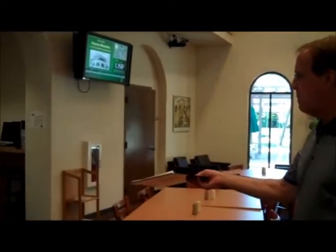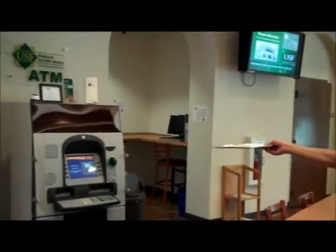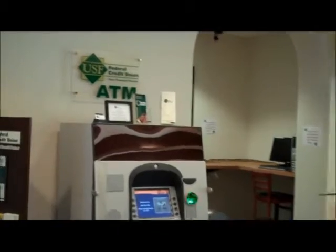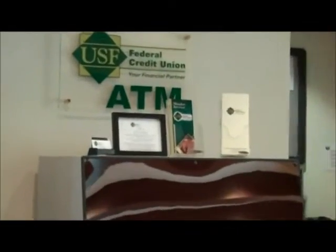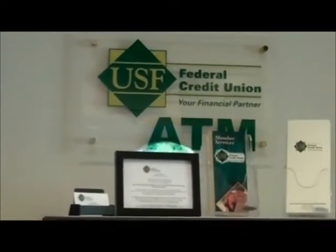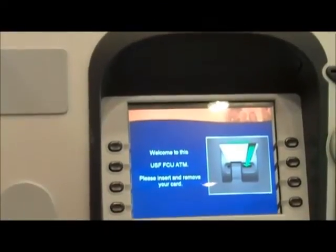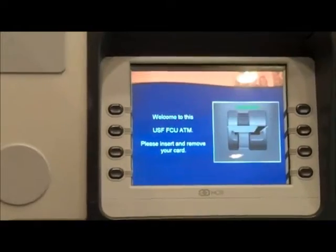First of all, we have our ATM machines and Marty is going to focus in so we can see the English and exactly what it says. I think Spanish students will appreciate when I do the same in Mexico so they can see the Spanish on the cajero automático.